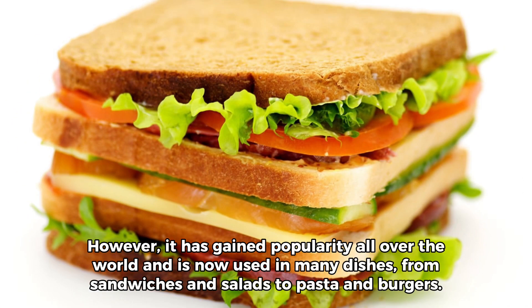However, it has gained popularity all over the world and is now used in many dishes, from sandwiches and salads to pasta and burgers.